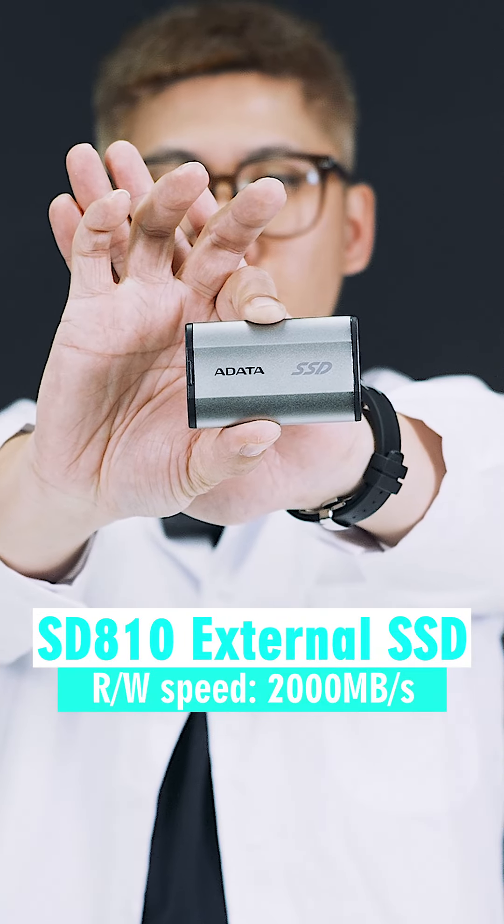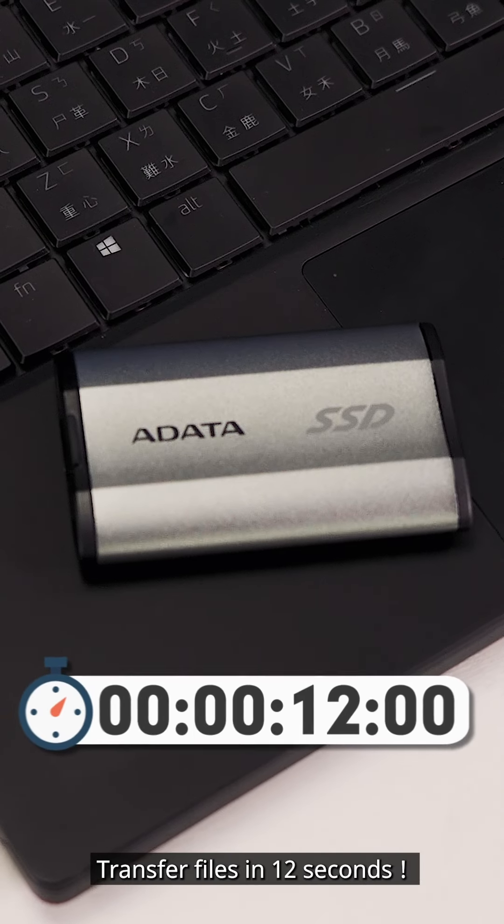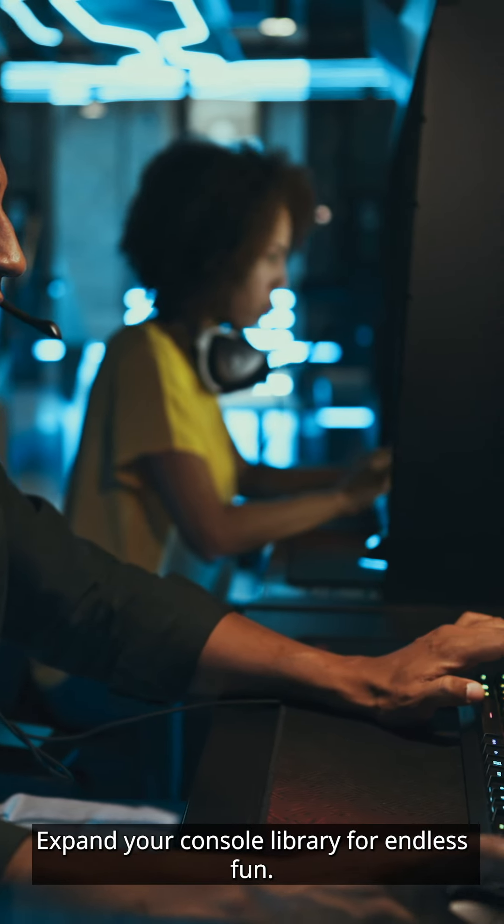The second product is the SD810 External SSD. Transfer files in 12 seconds. Expand your console library for endless fun.